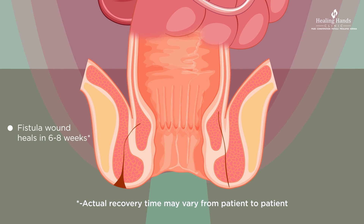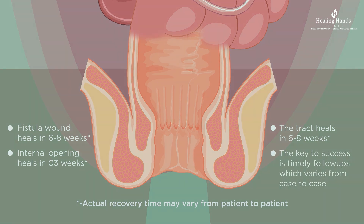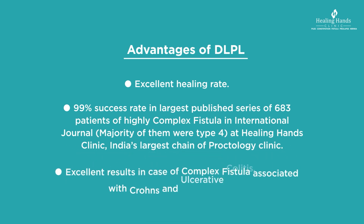Eventually the fistula wound heals in six to eight weeks. The internal opening heals in three weeks and the tract heals in six to eight weeks. The key to success is timely follow-ups, which varies from case to case. The advantages of DLPL include an astonishing 99% success rate, a study of which was published in international journals.